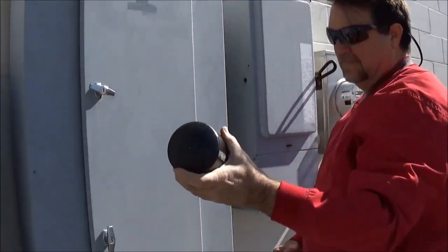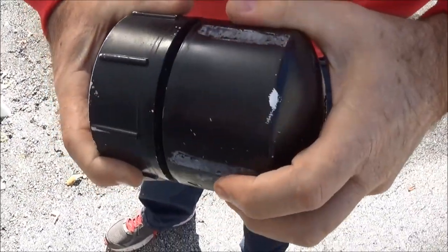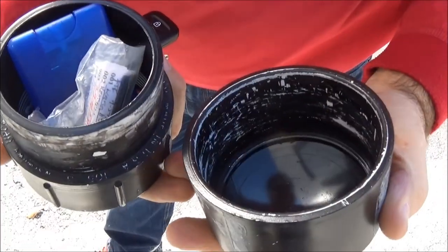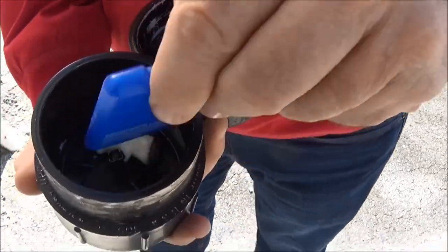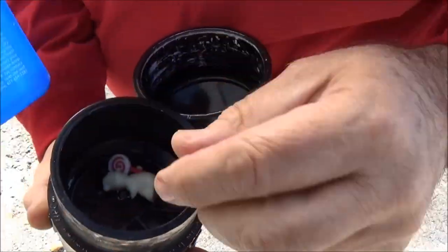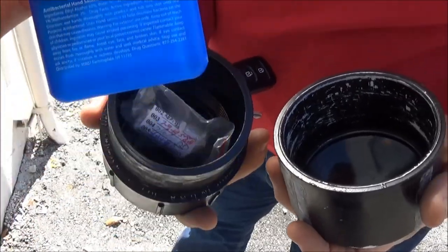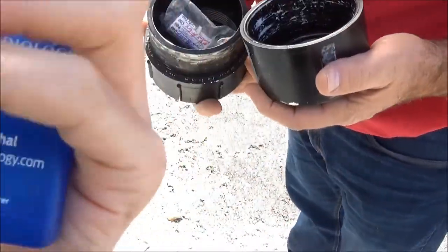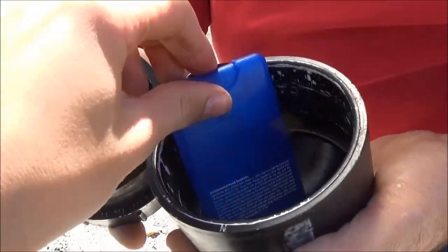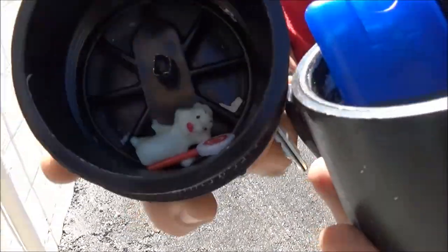It's magnetic. Interesting. Could that be the cache or is it a red herring? It's the cache! Look at that, that was pretty cool. What do we have in there? Calculator? Is this lighter fluid? Oh, it's hand sanitizer. It looks like they put a couple magnets in the bottom. Very cool.